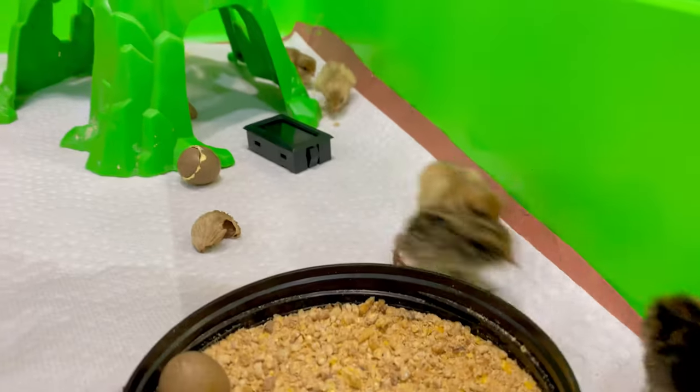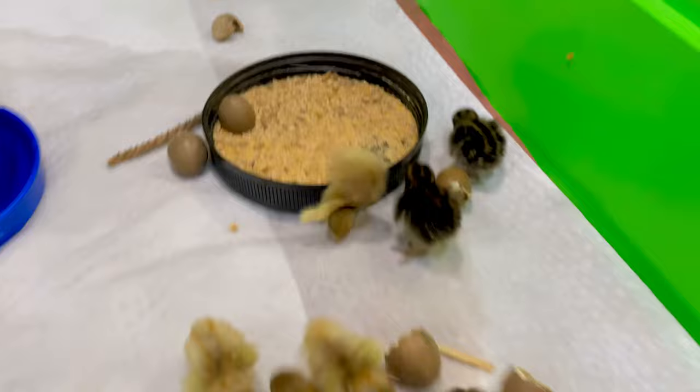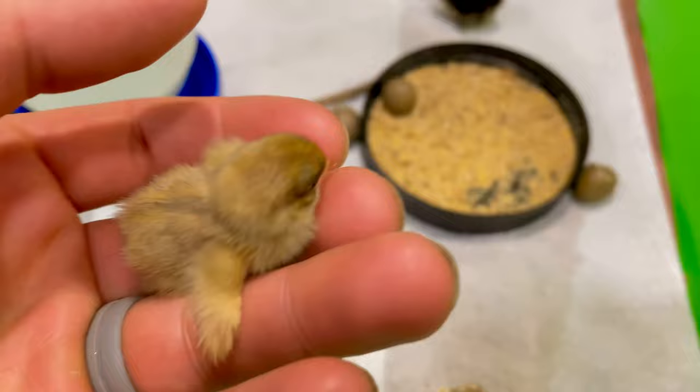Very exciting — our first batch of button quail that we had laid and then incubated ourselves just hatched. We had nine eggs in the incubator and eight hatched, so we're very happy with that hatch rate. Here they are just running around having a good old time. They're one day old and so tiny — like the size of your finger and they weigh almost nothing.